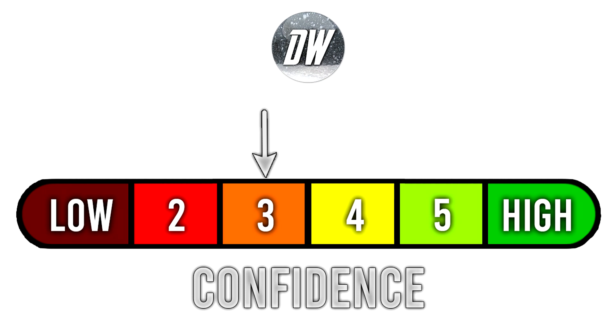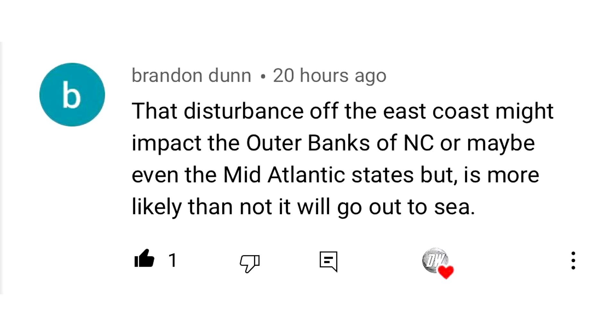For today's comment of the day, I asked you guys about the two tropical cyclones in the Atlantic Ocean — specifically whether the one offshore of the East Coast would impact the East Coast. Brandon Dunn said that disturbance off the East Coast might impact the Outer Banks of North Carolina or maybe even the Mid-Atlantic states, but is more likely than not to go out to sea. I love this comment because Brandon points out the possibility for it to impact some areas, but also mentions it is much more likely to go out to sea. Keeping all options on the table is a beautiful thing in weather — how many times have we been led astray by a single model? That's why it's good to keep every option on the table as a possibility.